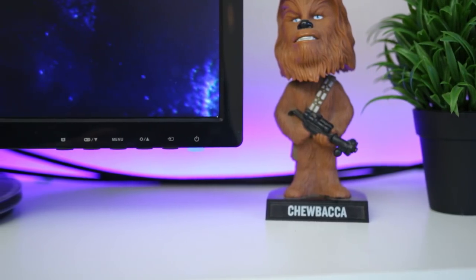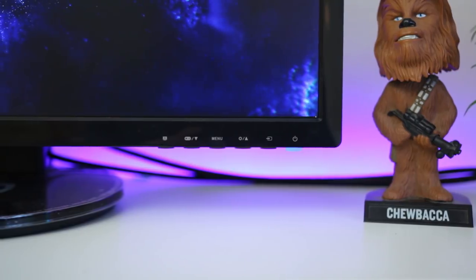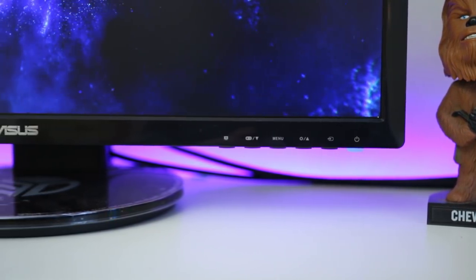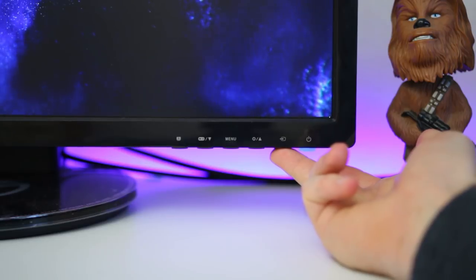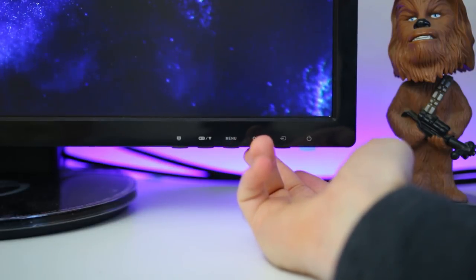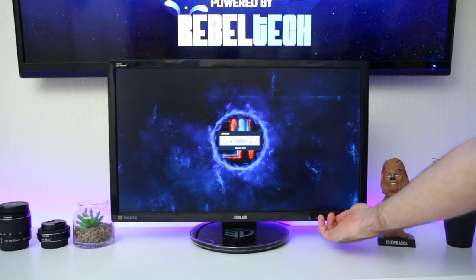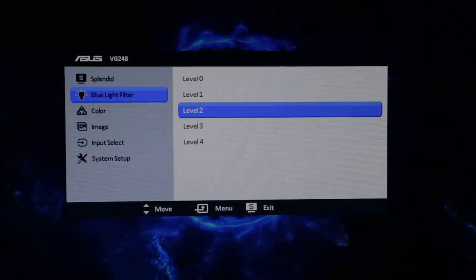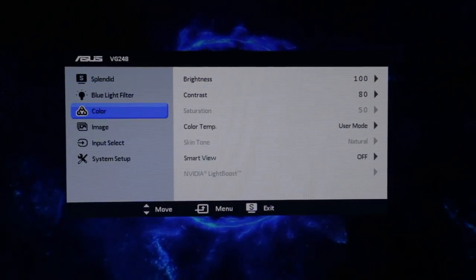The screen buttons and menu are located at the bottom right corner. On the far right is the power button, which illuminates blue when on. Next to that is the input selection button to switch between HDMI, DVI-D, and DisplayPort. Then you have the brightness or menu-up button — I left my brightness at 75% because anything higher was just too bright. Next to that is the full menu button, which lets you adjust all the basic settings plus extras like the blue light filter.